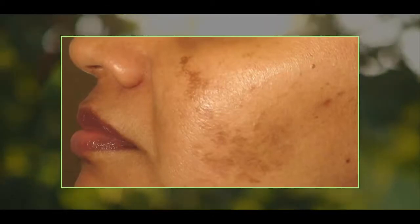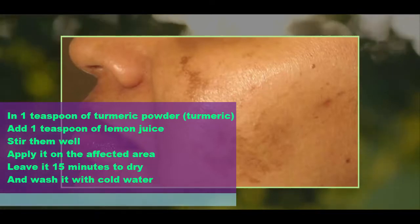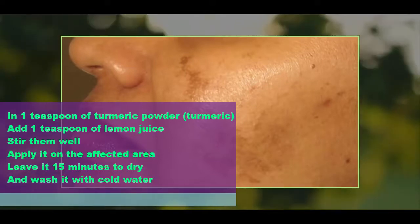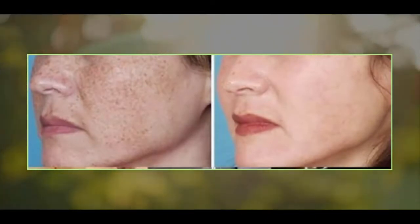Natural cure for hyperpigmentation — the recipe. In 1 teaspoon of turmeric powder, add 1 teaspoon of lemon juice. Stir them well. Apply it on the affected area. Leave it 15 minutes to dry, and wash it with cold water. Immediately after that, you must not expose your skin to the sun.